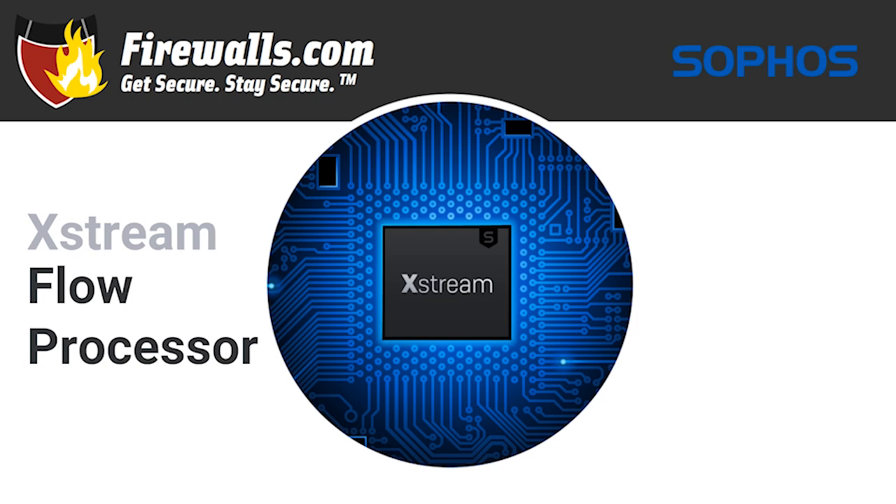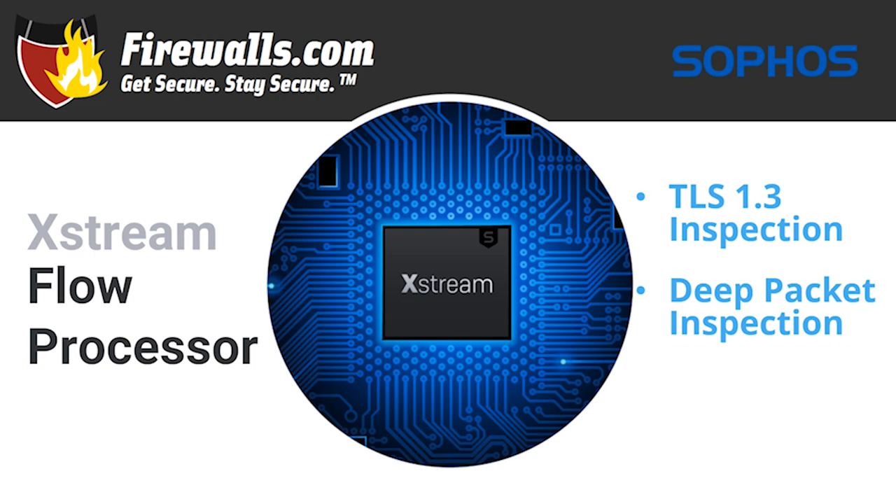What does this do, you might ask? It allows for TLS 1.3 inspection, giving you visibility into the 90% of web traffic that's encrypted. Removing a major blind spot of many firewalls, with the dedicated Xstream processor, you can now use SSL inspection without a lag in performance. A high-speed deep packet inspection, or DPI, engine scans traffic for threats without a proxy that slows down the process.